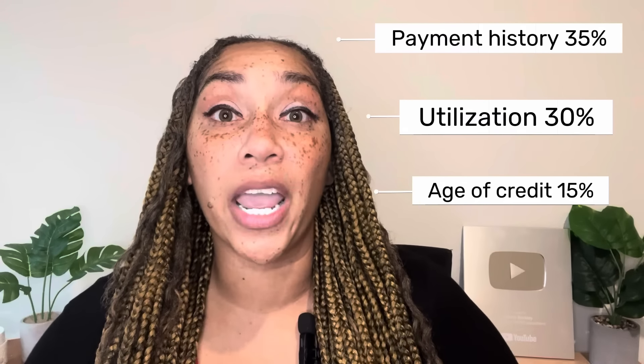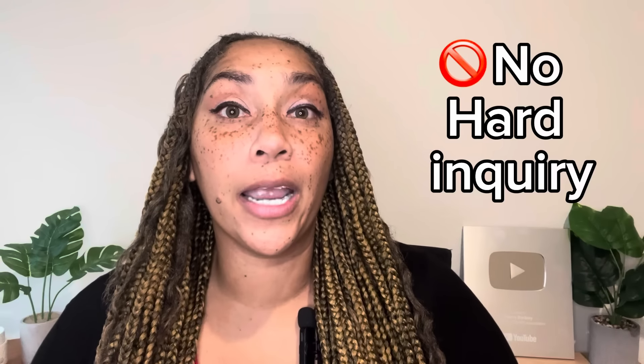With this strategy, you're going to want to focus on three of the factors: payment history at 35%, utilization at 30%, and age of credit at 15%. That makes up a total of 80% of your credit score. You're going to avoid getting another hard inquiry, which is 10% of your credit score and can bring your score down negatively — it costs you three to five points. If you have a ton of hard inquiries, I offer a free hard inquiry removal package at my website, along with other packages to help you remove negative items.